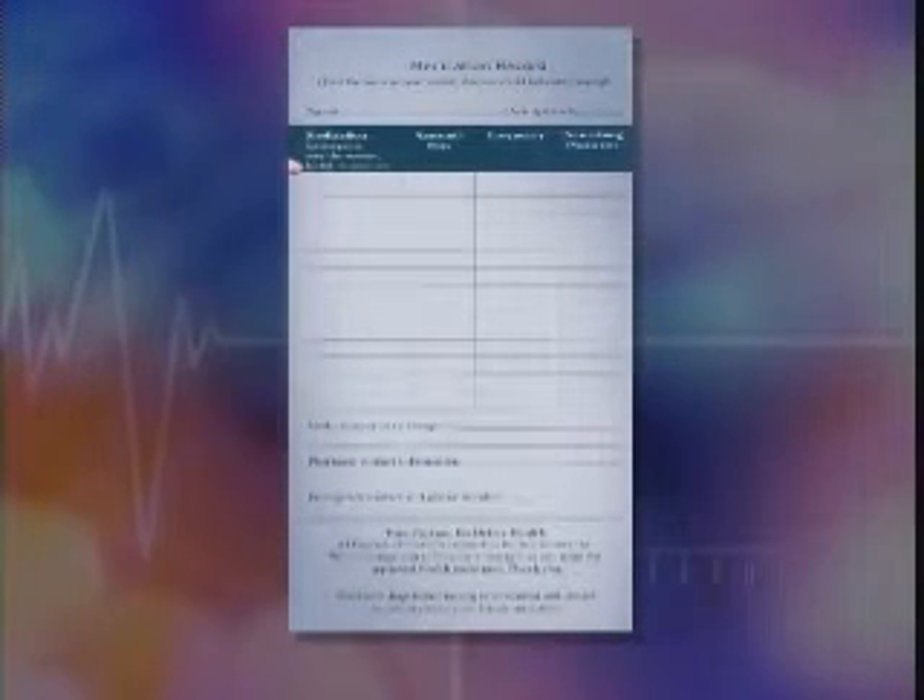A medication card is a record of all the prescriptions that a person is currently taking. There is a place for them to put the dosage, the frequency that they take the medication, and there's also a place for you to list which physician prescribed those medications for you. You can also list any medications that you might be allergic to, and an emergency contact so that if we need to reach that contact for you, we can do that.